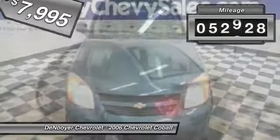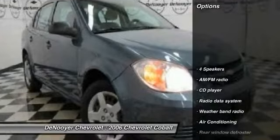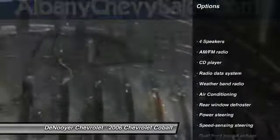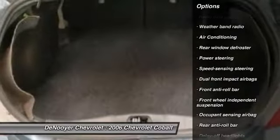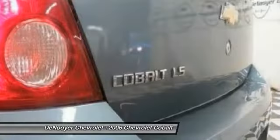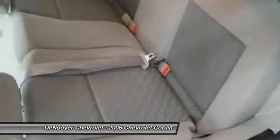This vehicle has less than 55,000 miles. Here are some of this vehicle's great options: dual airbags, power steering, air conditioning, trip computer, rear window defroster, CD player, tachometer, cloth seat trim, tilted steering wheel, and front bucket seats.